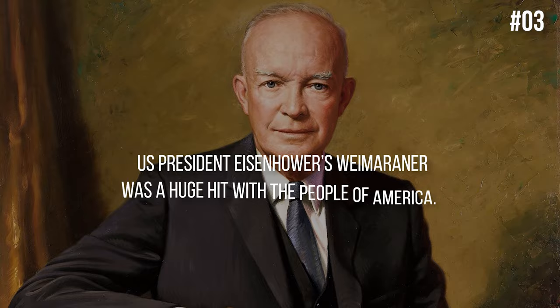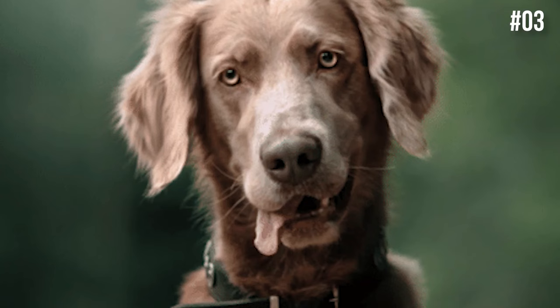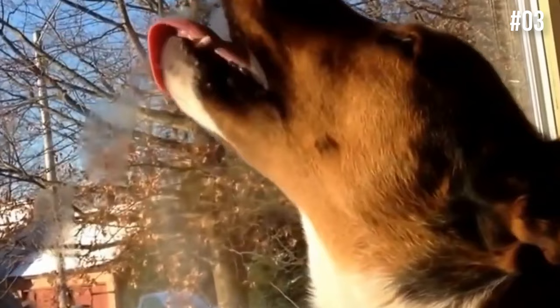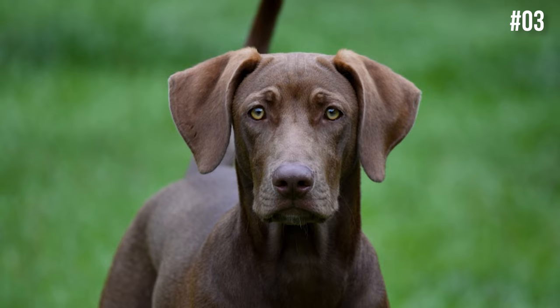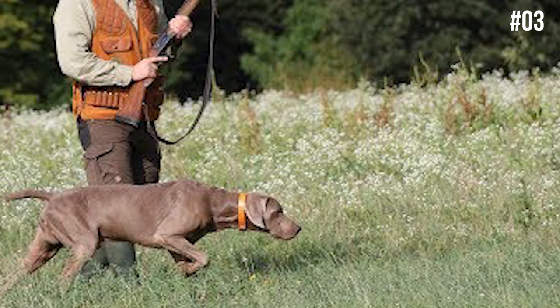Number 3: US President Eisenhower's Weimaraner was a huge hit with the people of America. Of all the celebrities that have owned a Weimaraner, ex-US President Dwight D. Eisenhower may be the most famous of them all. His Weimaraner's name was Heidi, and she was a personality that people couldn't get enough of. When photographers tried to snap pictures of the First Lady, Heidi would lunge at them. Newspapers wrote all sorts of stories about Heidi — one reporter stated she ate two poached eggs on toast along with bacon for breakfast every day. There was also the infamous rug incident where Heidi's bladder failed on a $20,000 rug in one of the White House reception rooms. Since then, Heidi moved away from the spotlight and lived peacefully at the Eisenhower farm in Pennsylvania.